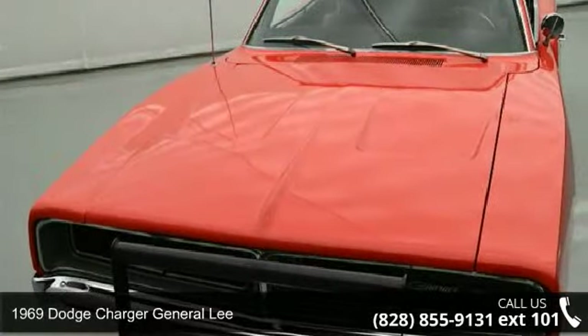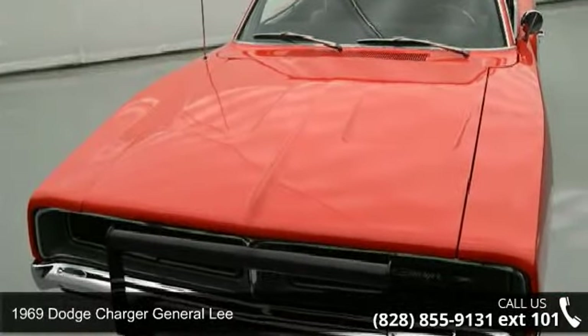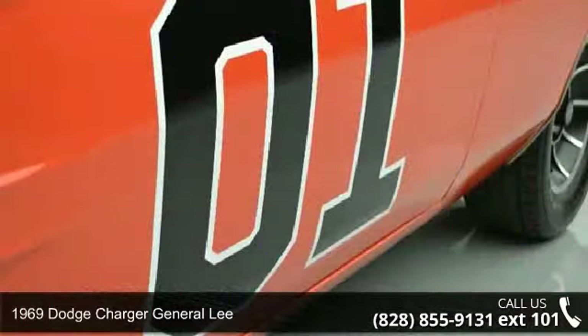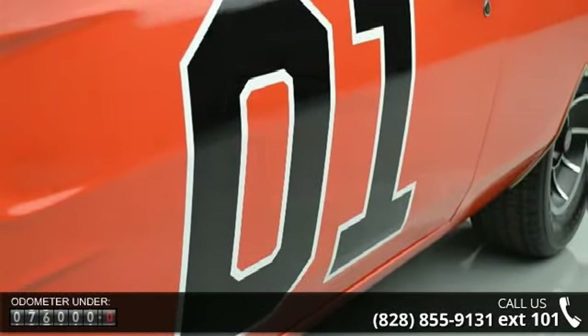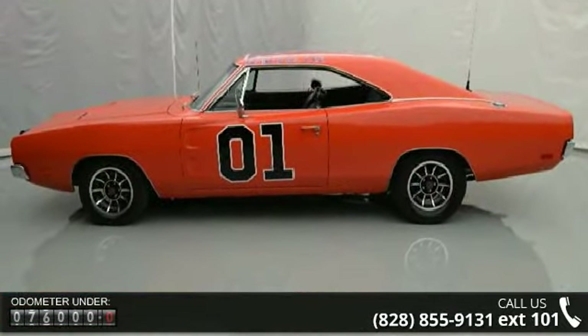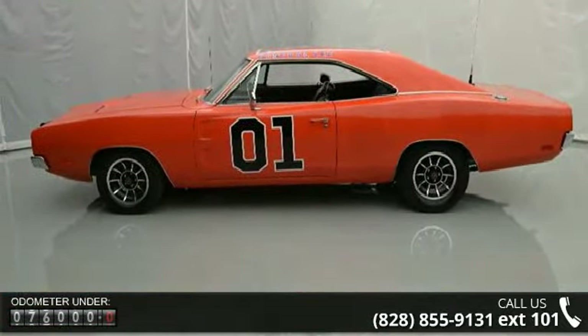Imagine yourself in this 1969 Dodge Charger. If you are looking for a first-rate auto, this one could be yours today. This vehicle comes with a reliable 8-cylinder engine, connected to a smooth shifting automatic transmission.